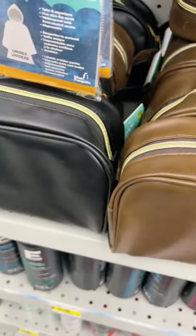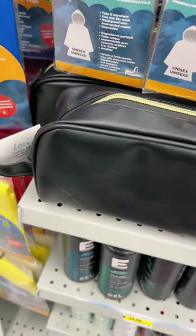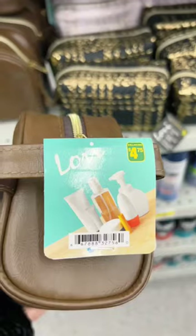Something about these travel bags just caught my eye. I'm not sure what it was. I think it's the sleek look and the aesthetic of them. They were $4.75.